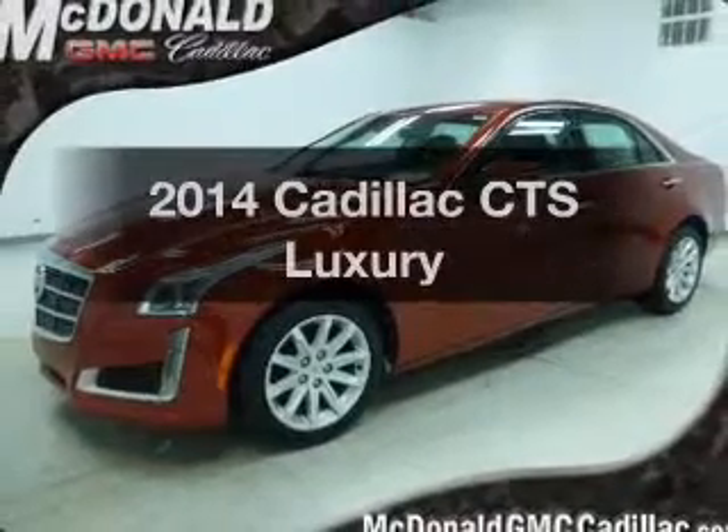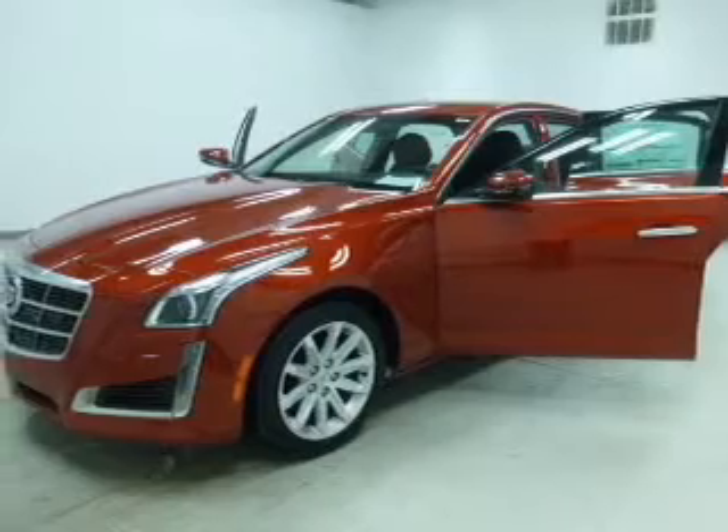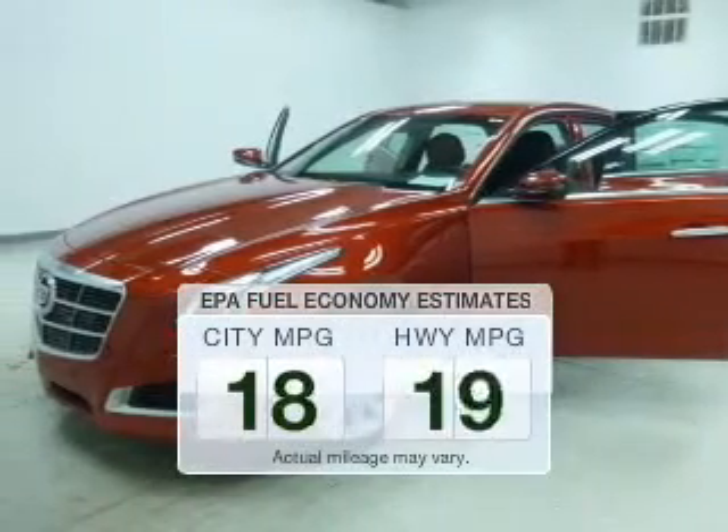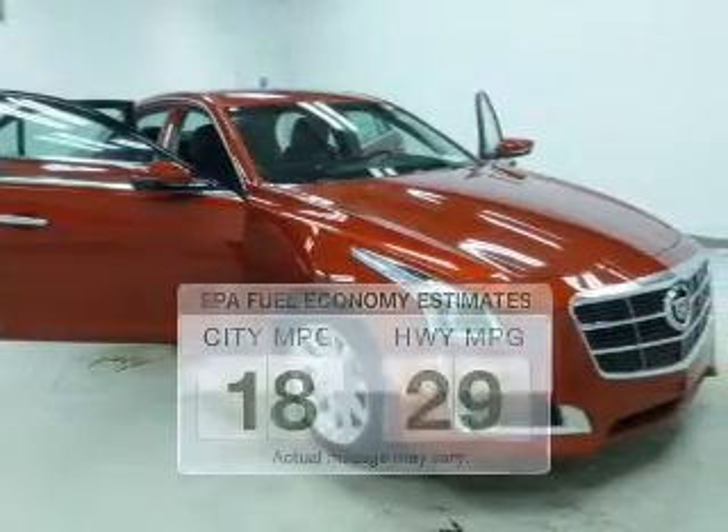Introducing the 2014 Cadillac CTS. Travel the roads in style and comfort in this great vehicle. Better gas mileage means better long-term driving, and this ride delivers with a great low fuel consumption rate.